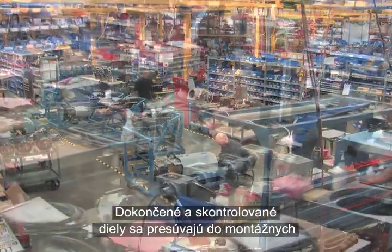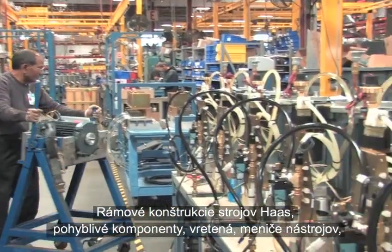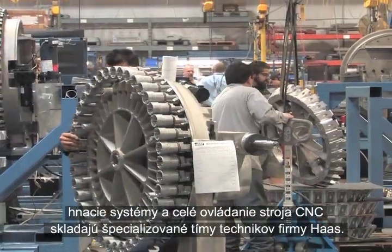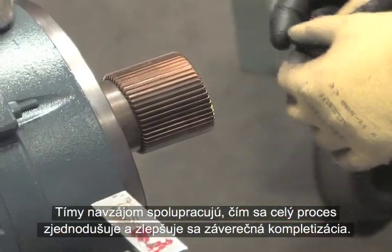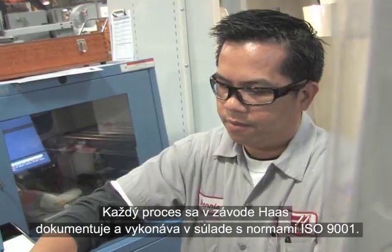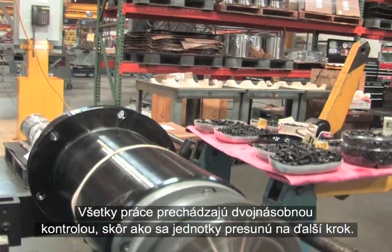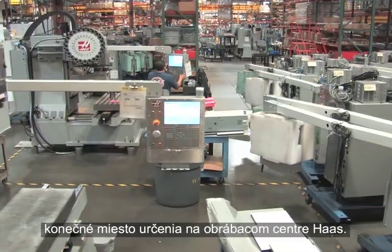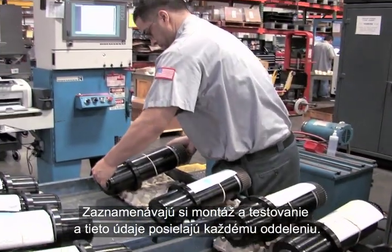Finished and inspected parts move to the sub-assembly areas of the Haas facility, where they are built into major machine systems. Haas frame structures, motion components, spindles, tool changers, drive systems, and the complete CNC control are all built by specialized teams of Haas technicians. Teams work together to streamline the process and refine the final assembly, with each step performed by a highly trained team specialist. Every process in the Haas facility is documented and performed according to ISO 9001 standards. All work is double-checked before units move to the next step, and each sub-assembly is thoroughly tested and inspected before being sent to a Haas Machining Center.